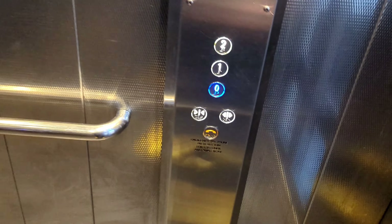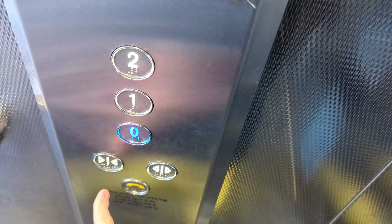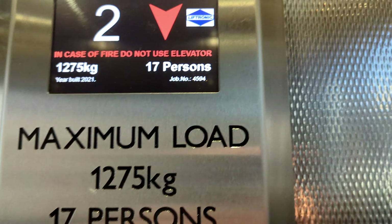Second floor - Floor 2, doors opening. Going down, doors closing. Please mind the doors.